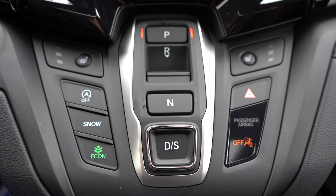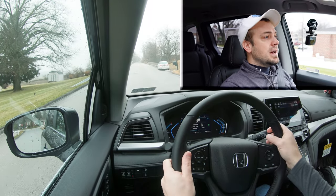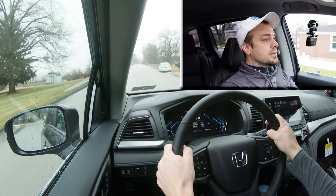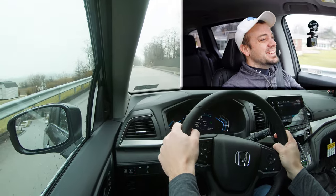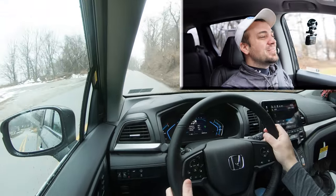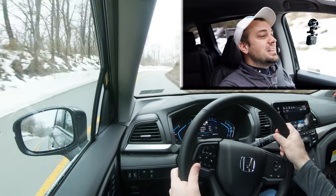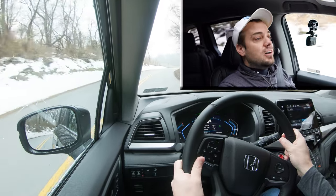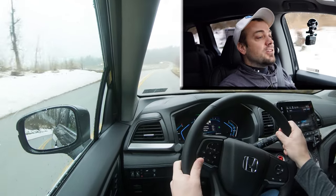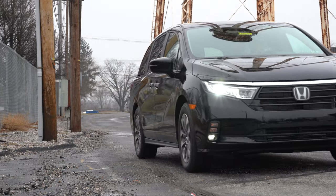Let's do a quick acceleration test with the Odyssey in full control and see how quickly we can get it up to speed. It's not bad — it'll get the job done, though it's definitely not the quickest thing in the world. It is quicker than the Sienna. There was a little bit of slippage at the beginning because the roads are quite wet from rain overnight, but you'll have no issues merging onto the highway.